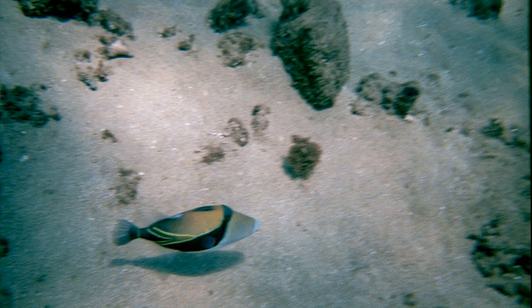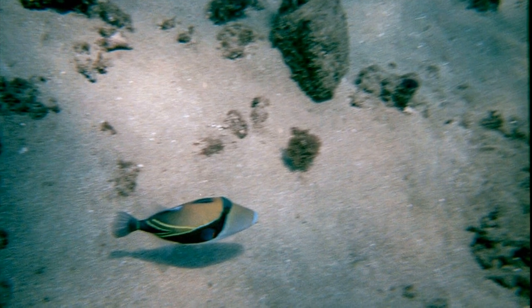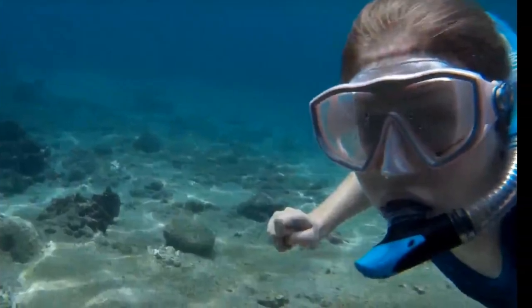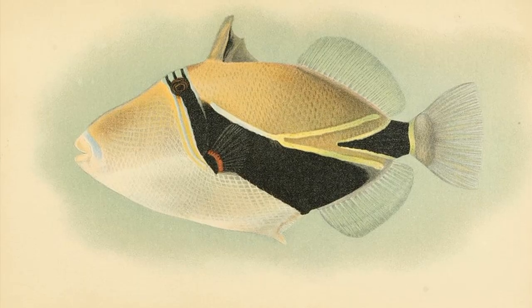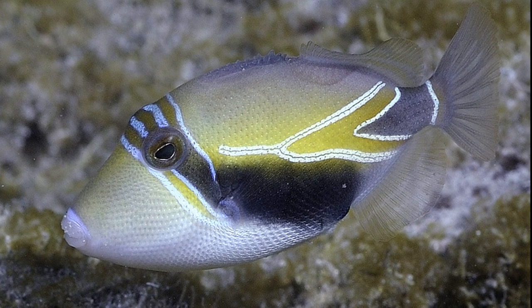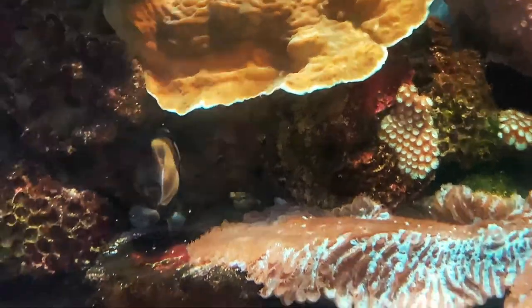Triggerfish lay and fertilize their eggs on the bottom of the seafloor. They guard the eggs until they hatch, aggressively defending their nests. They will bite humans that come too close and can deliver a painful bite. They will also grunt like a pig when threatened. When they are not guarding their eggs, reef triggerfish are incredibly difficult to get close to.